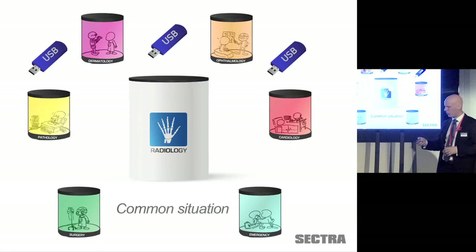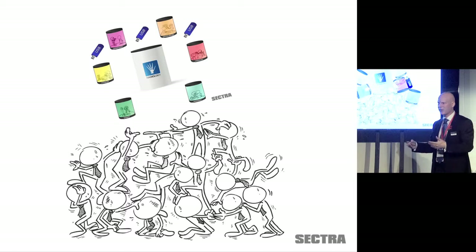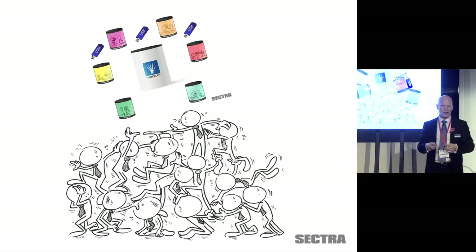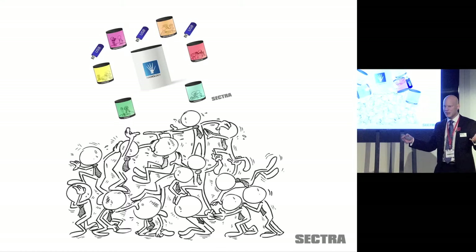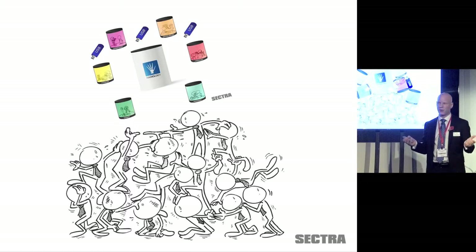When we have this multitude of systems, the problem is that it feels like an unmanageable burden for any IT department. It becomes very expensive and laborious, meaning they start sacrificing things. These departmental systems may not have the proper high availability solutions required for mission-critical work. They may sacrifice security. And interoperability becomes a significant problem — connecting all these systems so everyone in the enterprise has access simply isn't feasible. The EPR won't be able to link up to all these systems.